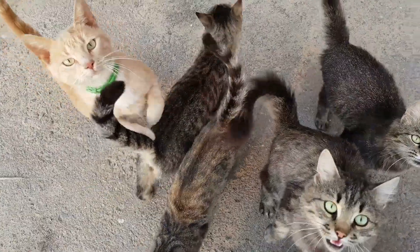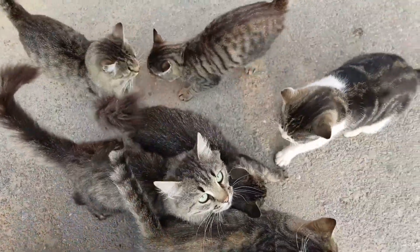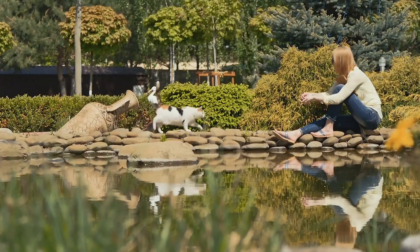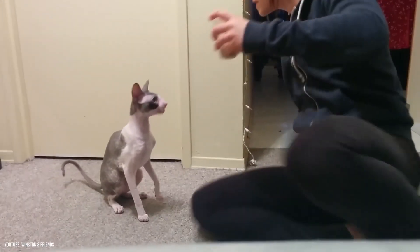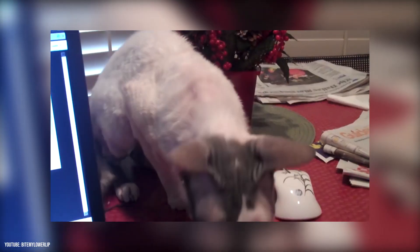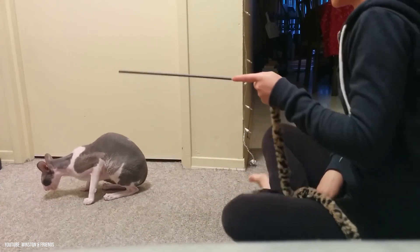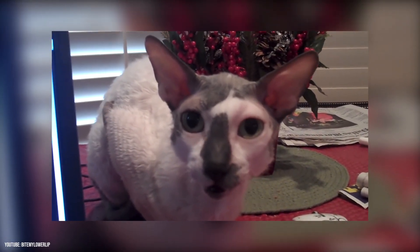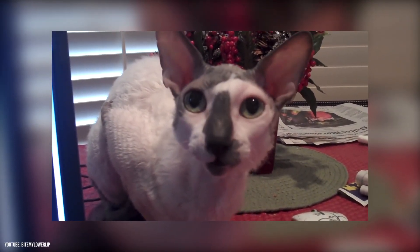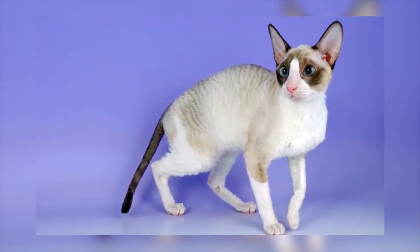Number 4: Cornish Rex. Most cats have three types of fur which make up their entire coat: the outer fur or guard hairs, the middle layer called the awn hair, and the down hair or undercoat, which is very fine and about one centimeter long. Cornish Rexes have only a soft undercoat which, even stranger, is curly. Other characteristics of the Cornish Rex are its large ears and egg-shaped head. This is a truly strange and unique looking cat.